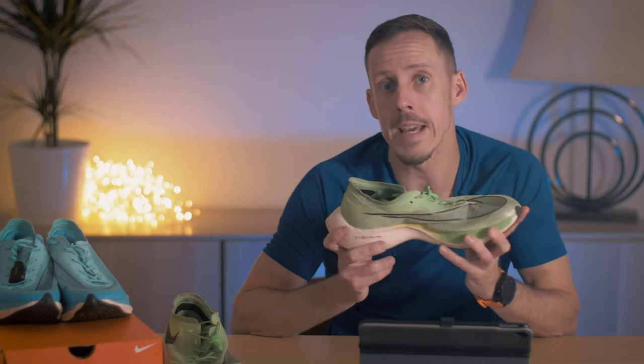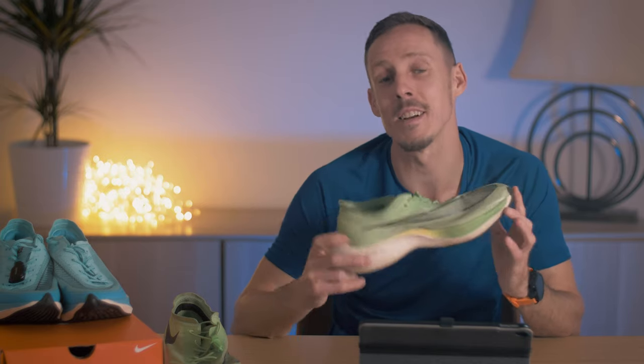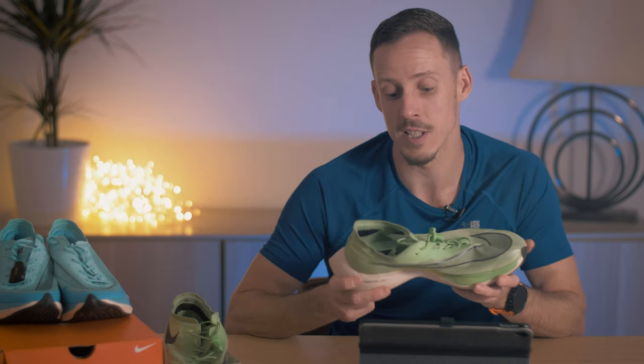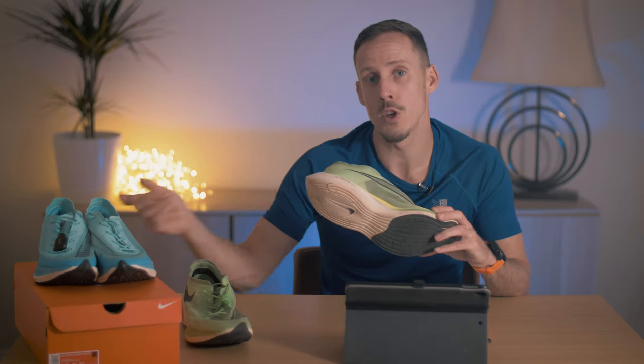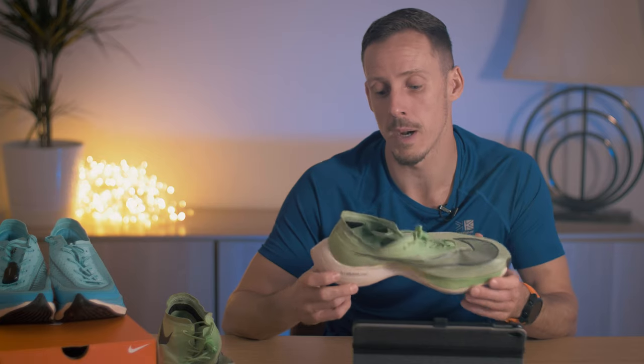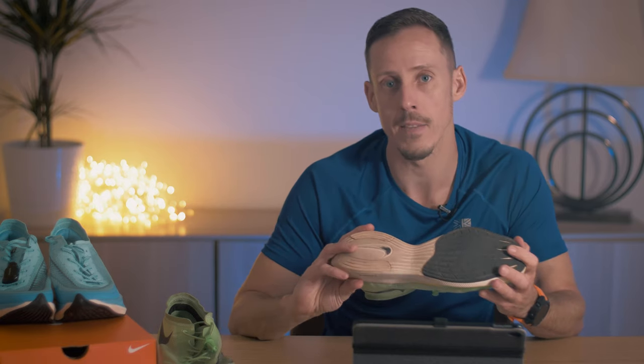It would be interesting to test them over longer distances and maybe I will. There's plenty to speculate on regarding why the fake shoes are as fast if not slightly faster than the genuine ones. My personal thought is that despite being fake they definitely have some sort of plate giving them rigidity. I'd be interested to cut them open but since they perform well I want to keep using them. They don't share the same ZoomX foam, so maybe over shorter distances that foam doesn't come into play all that much. I'd love to hear your thoughts in the comments — thanks very much for watching.